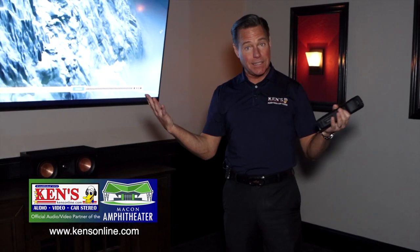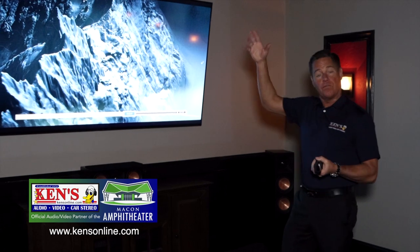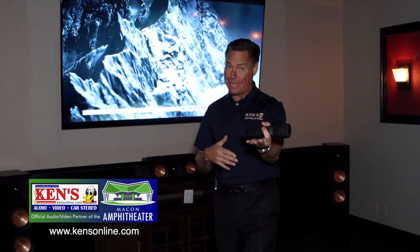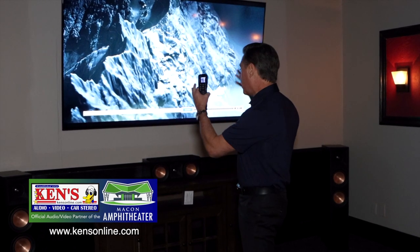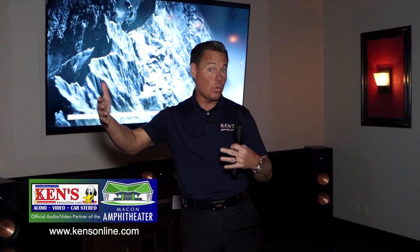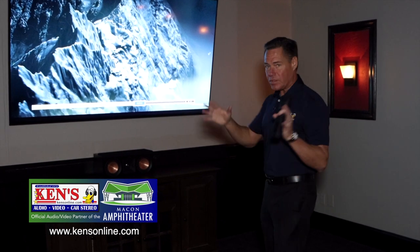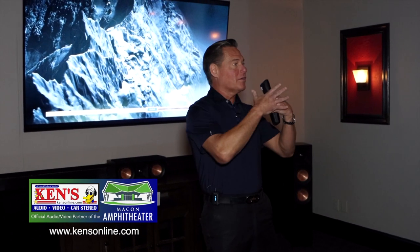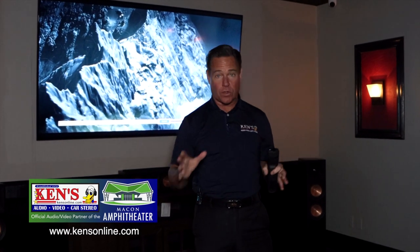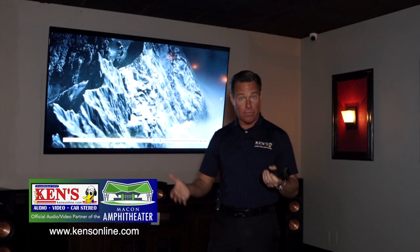When we recently updated this theater, we went to an 85-inch panel from a projector. A lot of theaters we do now, folks will do an 85 or a 98 — we have the Sony 98-inch in stock. Some go up to a 120 to 150-inch projector screen, which validates doing a TV. It's just one subwoofer and this is actually a very affordable theater setup.